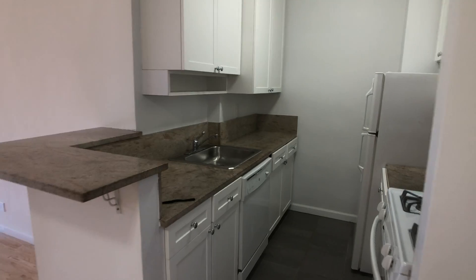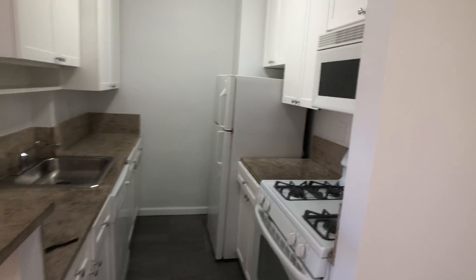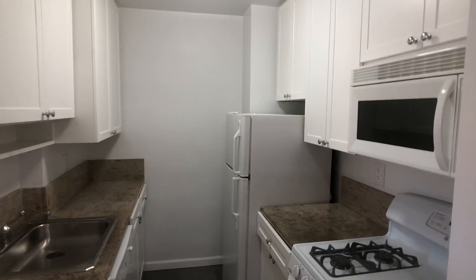Here you have a semi-separated kitchen, four appliances: stove, microwave, refrigerator, and dishwasher, stone countertops, and plenty of cabinetry there.